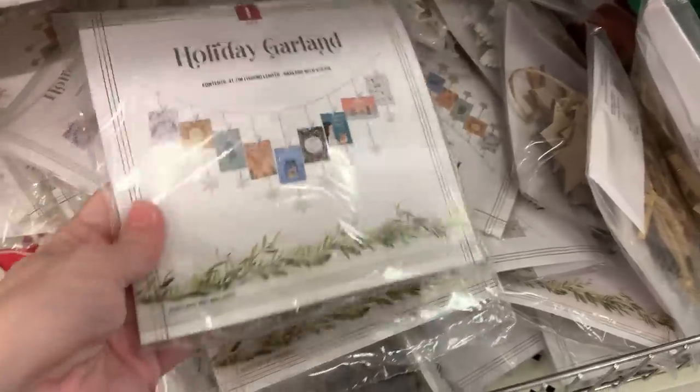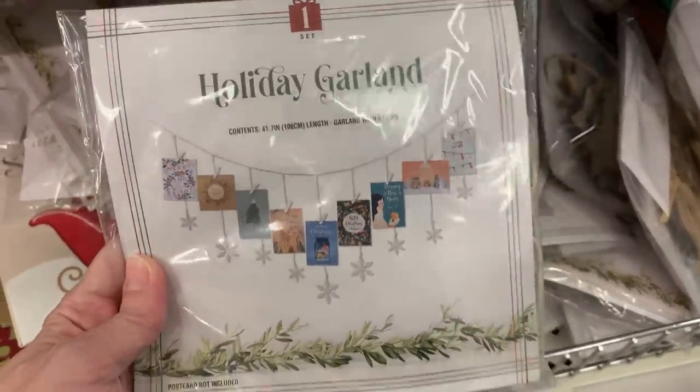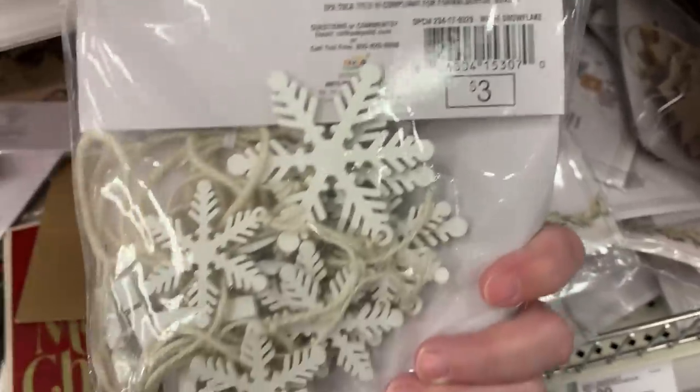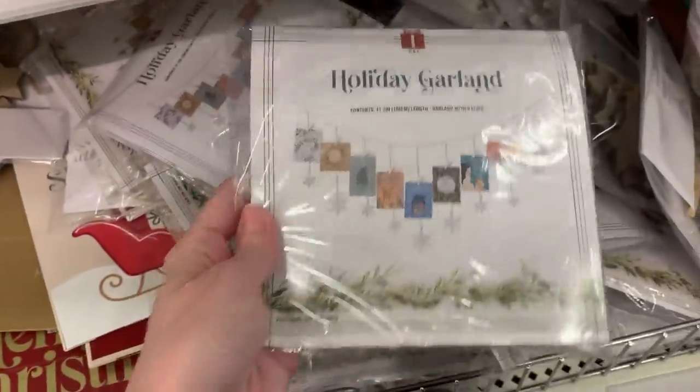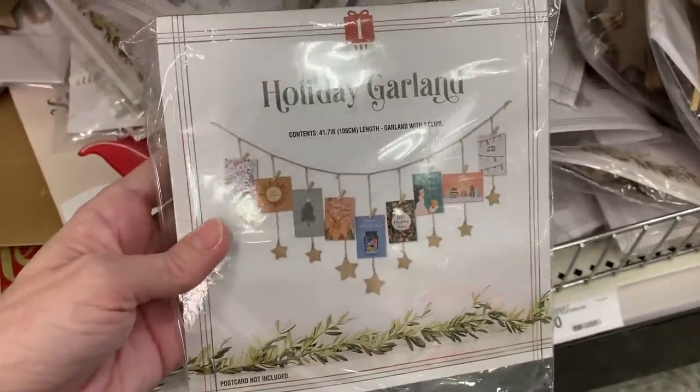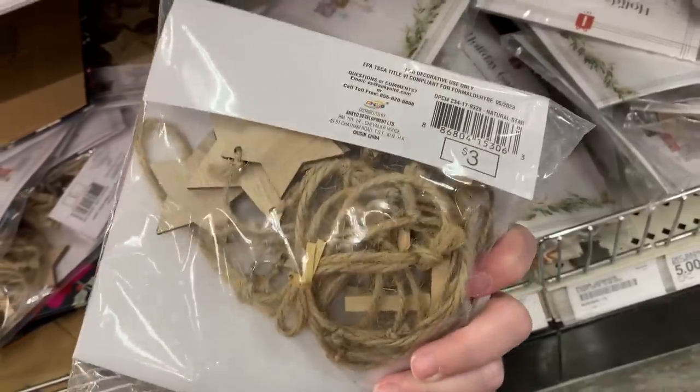There are some nice little holiday garlands for displaying Christmas cards. They have little wood decorations — one with white snowflakes and the other with natural colored wood stars — and both have tiny clothespin clips to attach the cards. Both are priced at three.